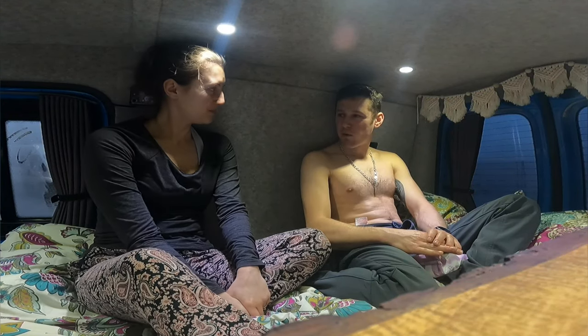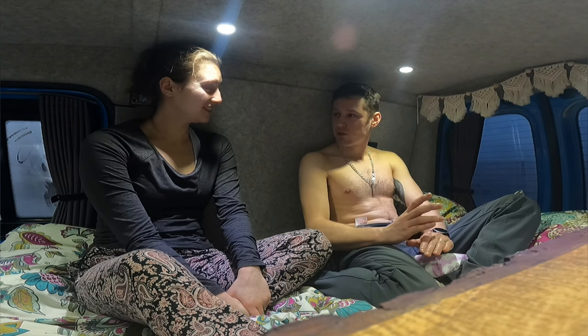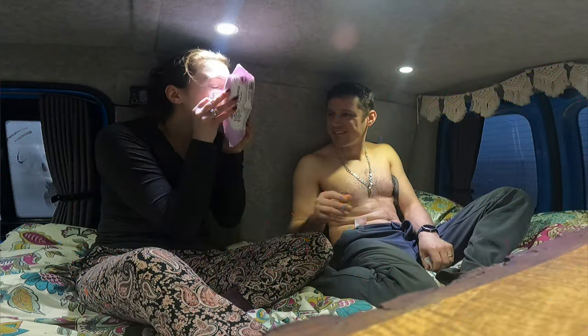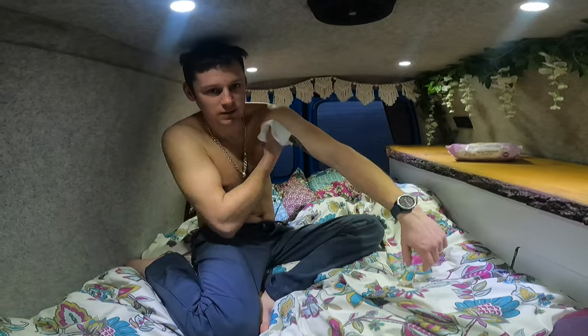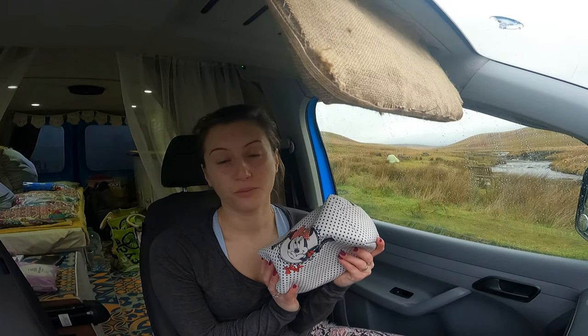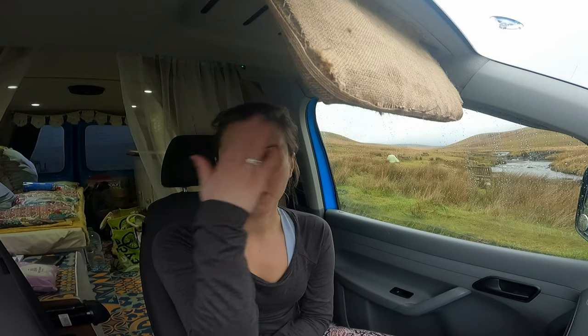When off grid, their best shower solution after a lot of thinking is very unique and very small: baby wipes. For the makeup situation when van-lifing, Hannah demonstrates her solution in the cab.